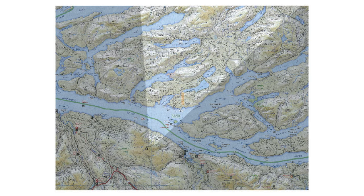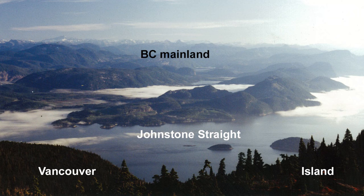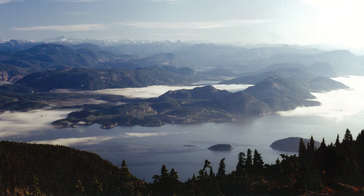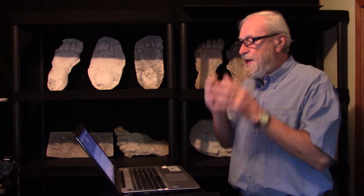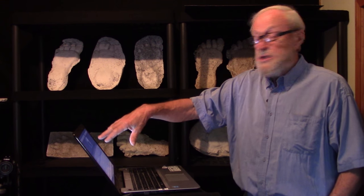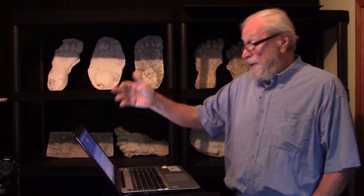We have a view from near where the tracks were cast to the mainland beyond, so you get a sense that this is very mountainous, heavily forested, pretty remote country. It's nice to see the location where tracks are cast because it gives you a sense of the ecological viability of Sasquatches living in this area. There are clam beaches down on the shore, definitely salmon rivers and streams, and deer in these mountains round about.